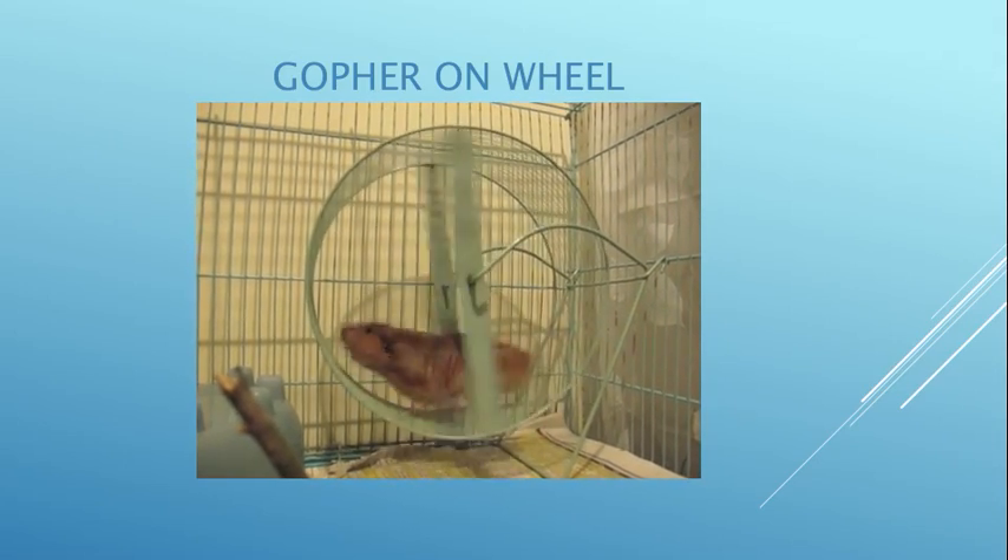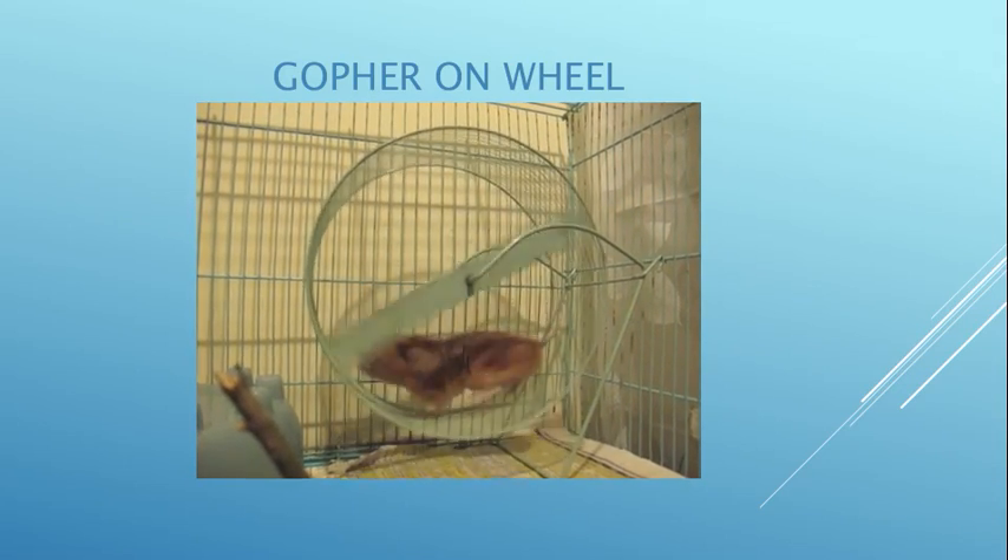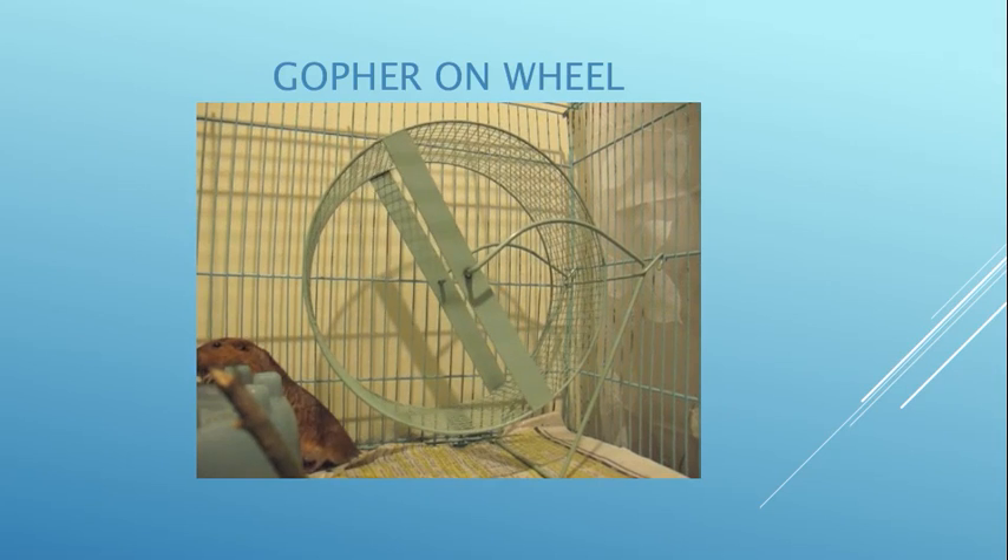Gophers love to run on wheels — they will run all night long. I generally have to put mineral oil on the axle so I don't have to hear it.